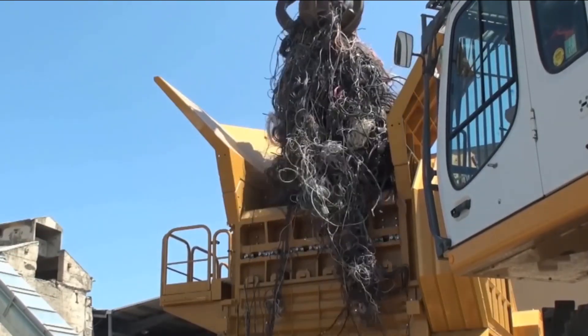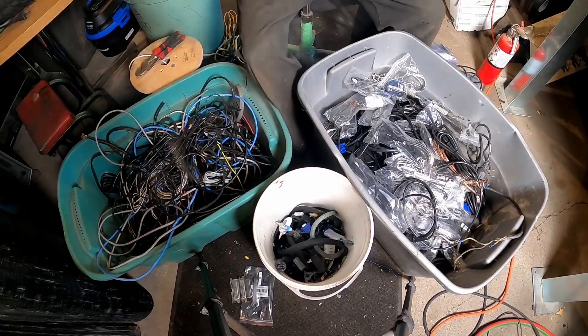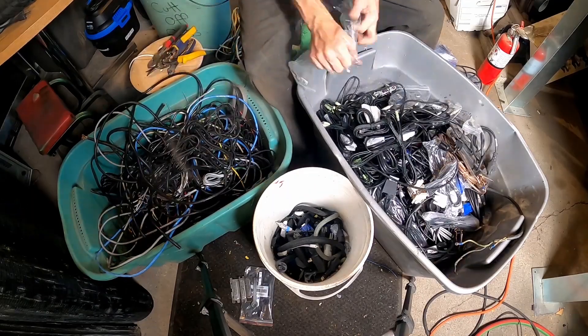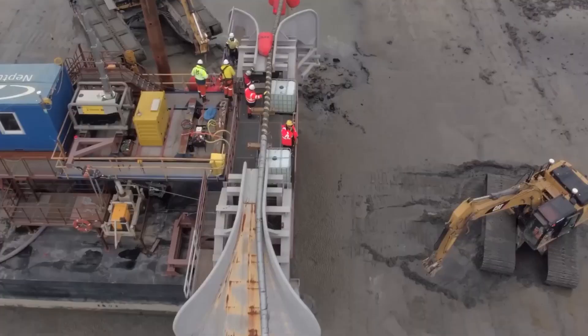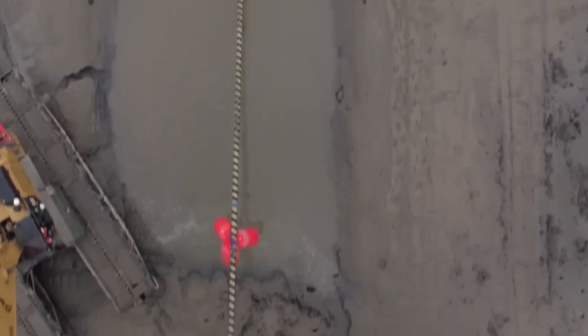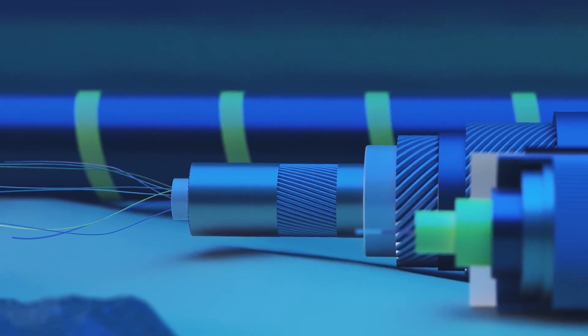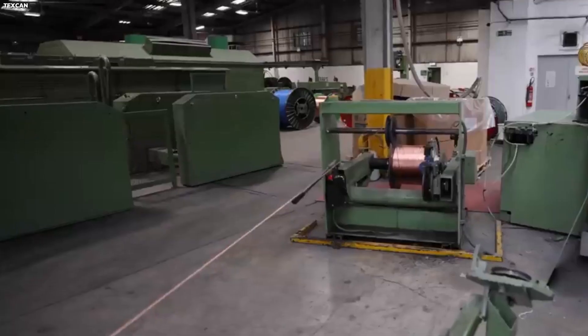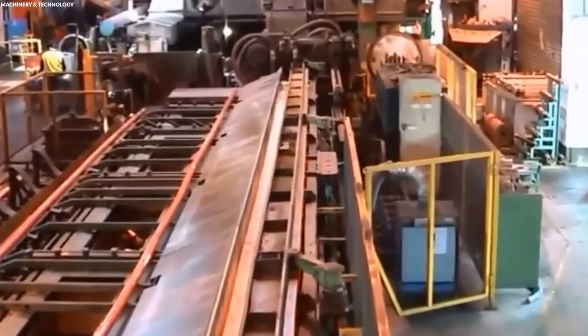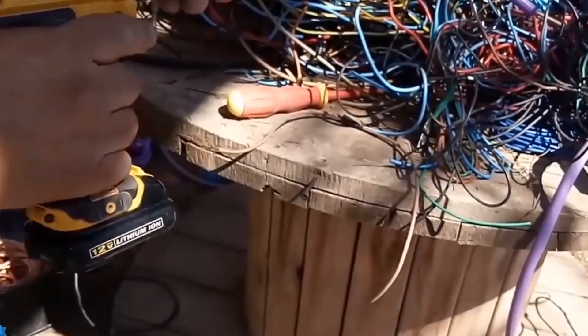So how do we turn piles of old wire into shiny high-value copper? It all starts at the scrapyard. Before any recycling can happen, the copper has to be found — and that's not exactly easy. Telecom networks are packed with underground copper wire, hidden inside buildings, or pulled from old switchboards and towers. Some is removed by telecom companies shutting down old systems, while other batches are salvaged by contractors and sold to scrapyards or recycling centers.